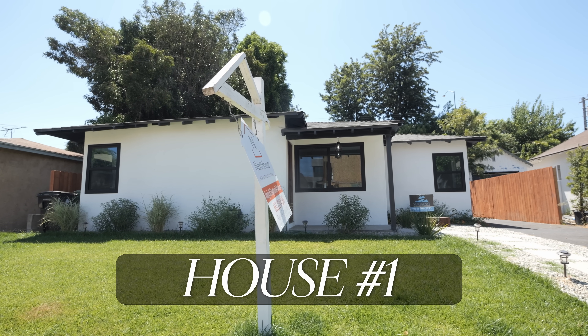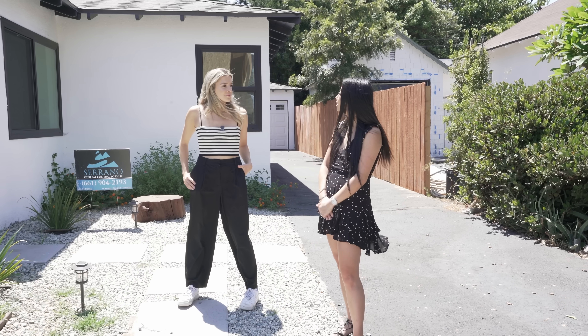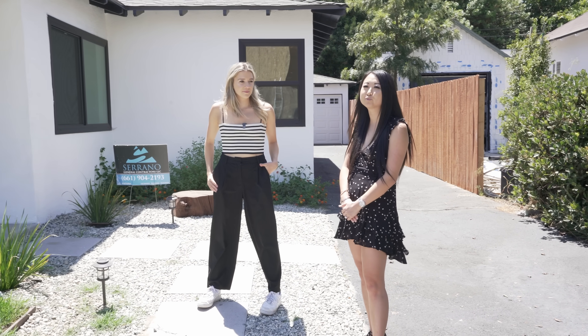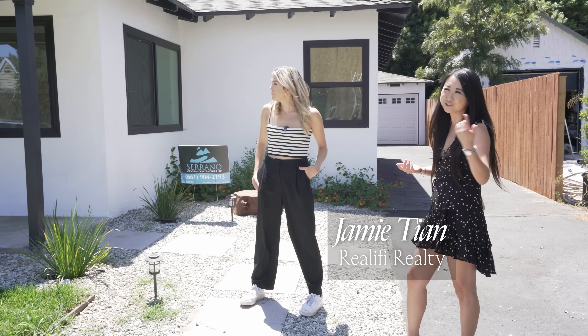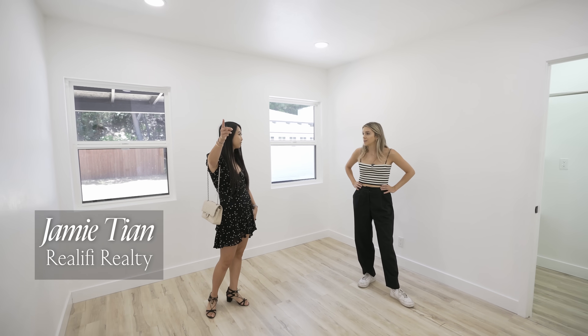This first house is listed at $975K and it's been sitting for a while, so I was interested to see why that was. I toured these houses with my friend Jamie, who's a real estate agent here in LA with Realify Realty. I'll put her info down below if you guys are looking for a house.